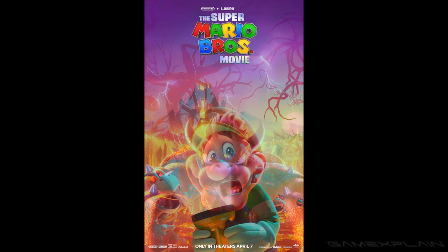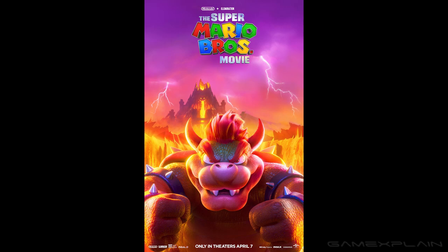Let's move on to the Bowser poster right here. Nothing too interesting going on in the background — there's his kingdom right there with all kinds of lava and his volcano castle. Typical Bowser stuff going on here, nothing too amazing.